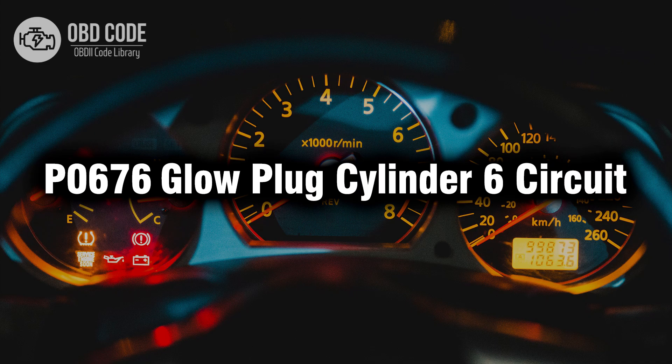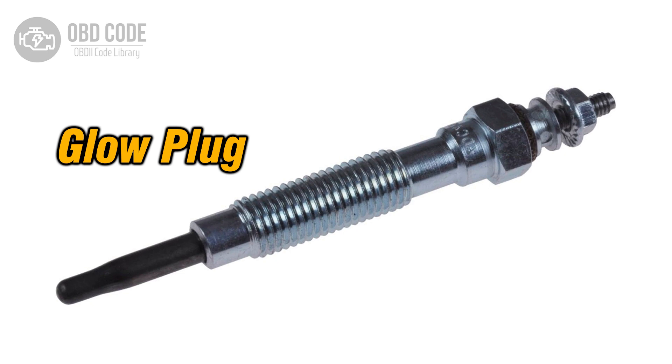Welcome. In this video we will talk about code P0676, its symptoms, causes and possible solutions. The P0676 trouble code indicates an issue with the glow plug circuit for cylinder 6 in a diesel engine. Glow plugs are essential components used to preheat the combustion chamber for easier cold starts in diesel engines. When the powertrain control module (PCM) detects a fault in the glow plug circuit for cylinder 6, it triggers the P0676 code.